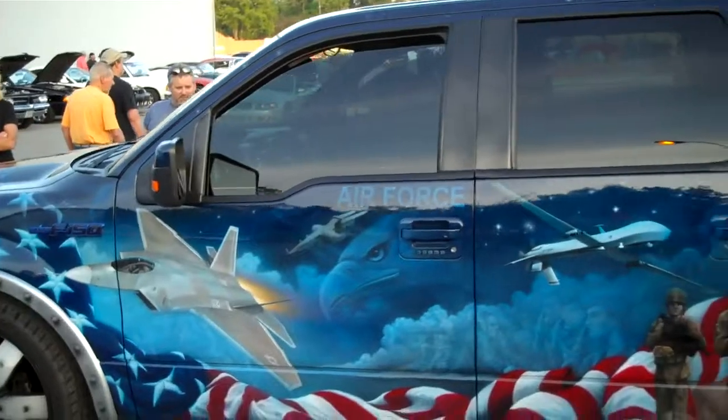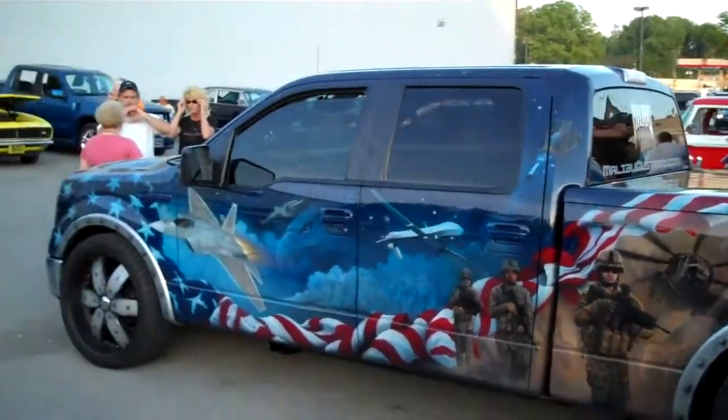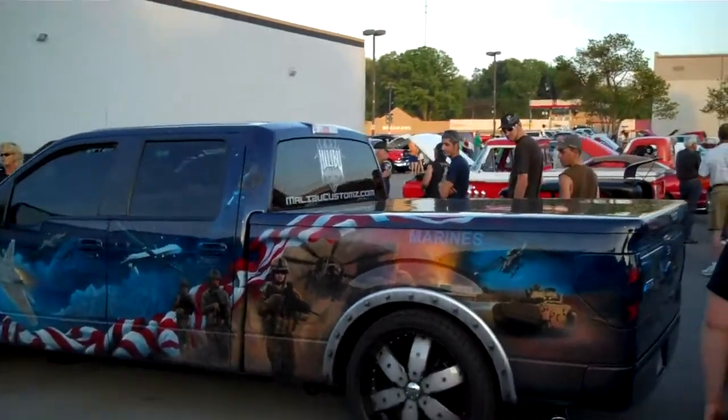I wonder how many hours were put into painting that thing. Let's get back here where we can see it. I don't know if I can get the whole thing in or not.